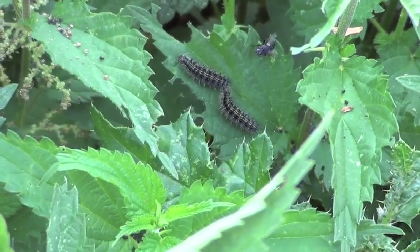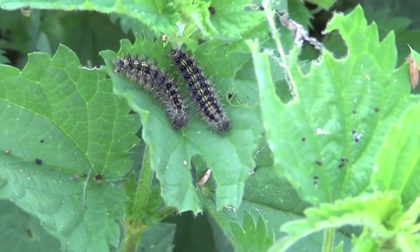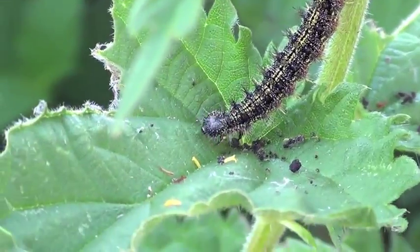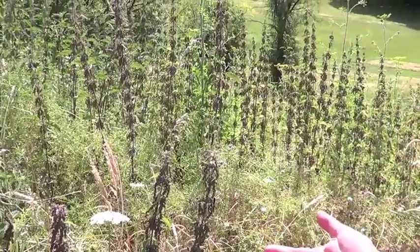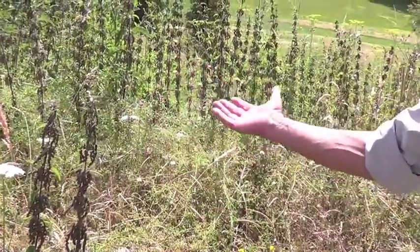Here's a nettle patch which has probably been cut about a month ago — it's got the young growth that tortoiseshells really like, as they lay their eggs on young growth. We always advise farmers to cut perhaps half of their nettles every June, and that will provide good food for the next generation of tortoiseshells later in the year. What you just have to do is don't cut them all down, don't destroy them, don't spray them — if you've got a little corner with nettles, it's a benign plant but very important for butterflies.